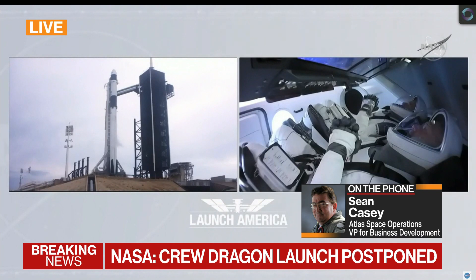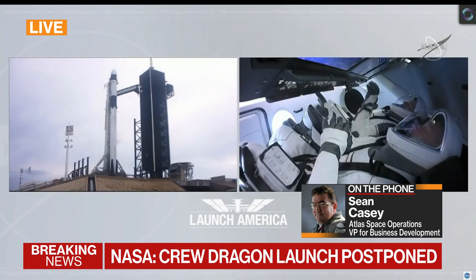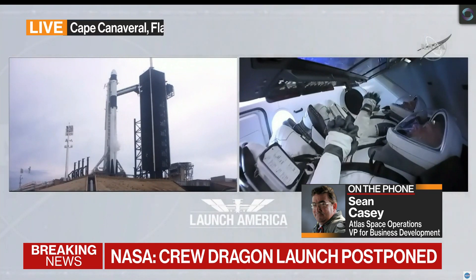The launch was scrubbed just right before they started the liquid oxygen load because they already had RP-1 loaded on the vehicle, which is basic petroleum fuel, and liquid oxygen is the oxidizer. The last thing you want is to have a lightning strike with a fully loaded vehicle, and that's why they canceled today's mission and rescheduled it for May 30th.